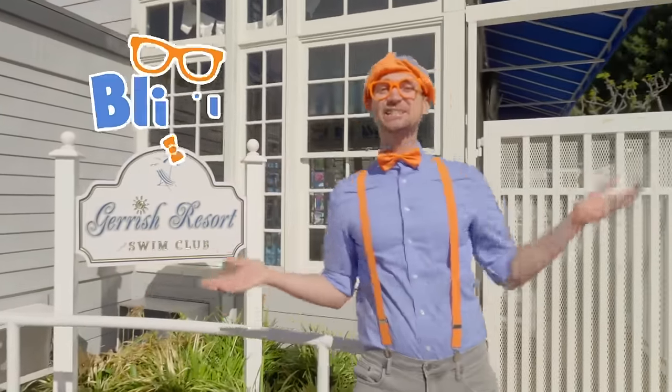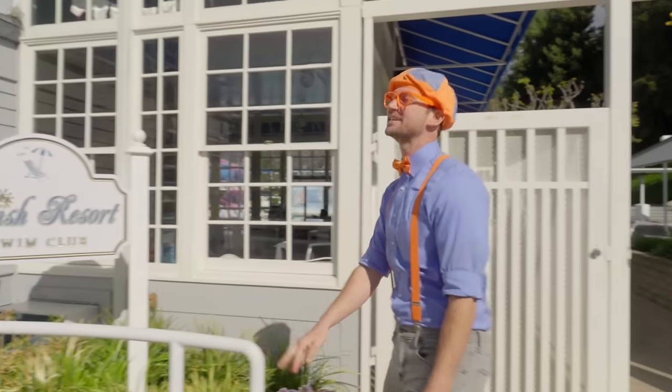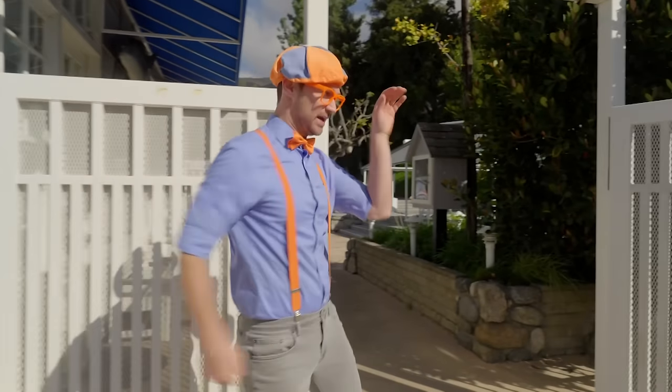Hey, it's me, Blippi, and look at where we're at! Today we're at Garish Swim Club in Pasadena, California! Wow, I love this place! Yeah, it's a place where you can go swimming! Do you like to swim? Swimming is so much fun!